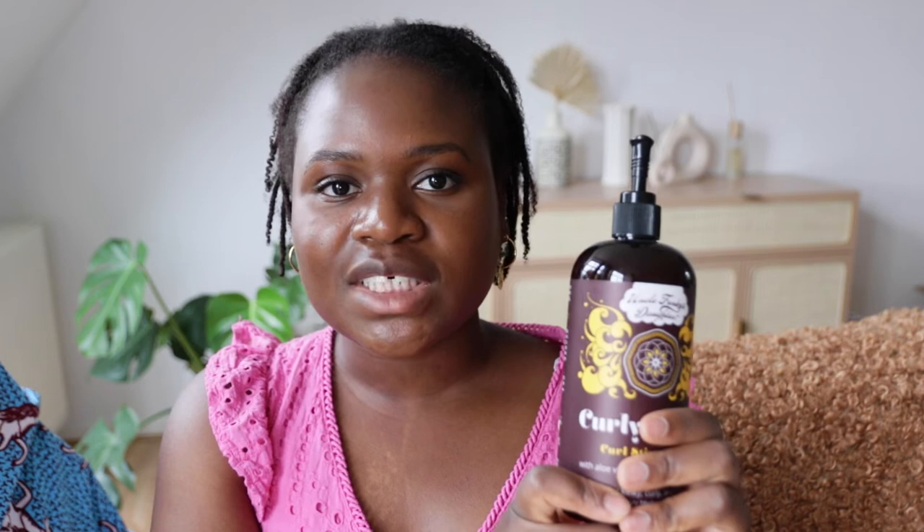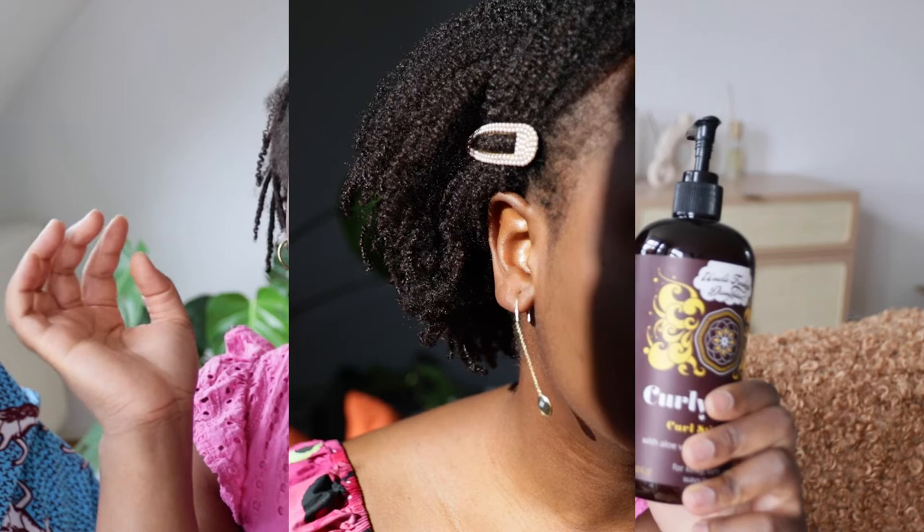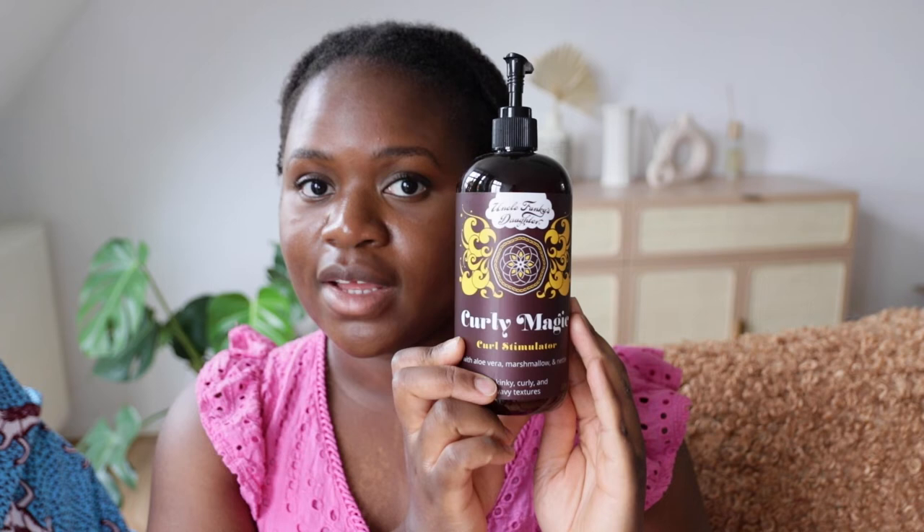The instructions say to apply it on soaking wet hair in sections from root to end. There's no real magic or secret behind wash and goes — you just have to read the instructions. Don't spray your hair; it will take forever to get it soaking wet that way. Start with clean, wet hair and do your thing. Your hair will look amazing.